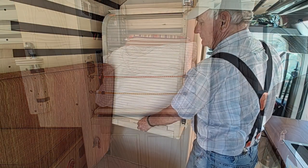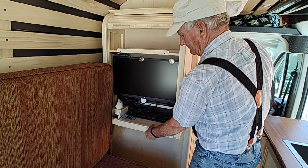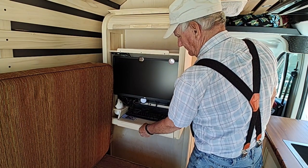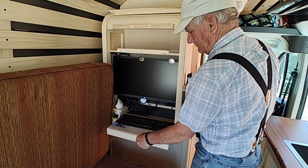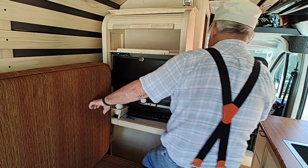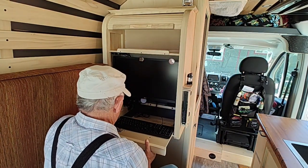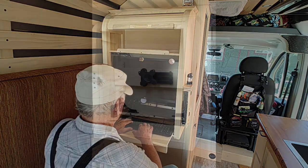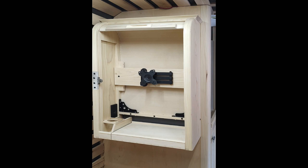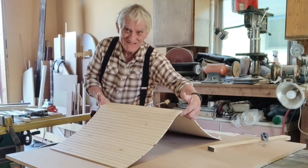Here's what every van needs — a roll-top desk. Since this is often a work van, she needs a little office: a place for a computer, a pull-out keyboard, and a swivel bracket for the monitor. There's an electrical outlet inside the cabinet.